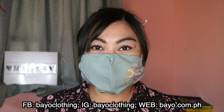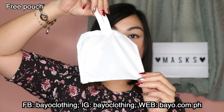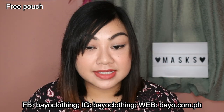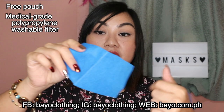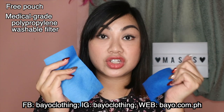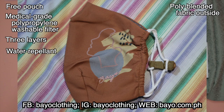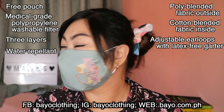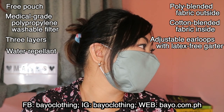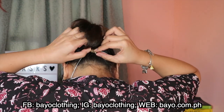Next I have the Bio mask, which retails for 695 pesos for a set of three and also comes with a free pouch. It includes a medical grade polypropylene washable filter made of non-woven polypropylene. The mask has three layers: it is water repellent, with a poly-blended fabric outside and cotton-blended fabric inside. It has adjustable latex-free ear loops that you can wear around your ears or hook behind your head if the ears get sore.